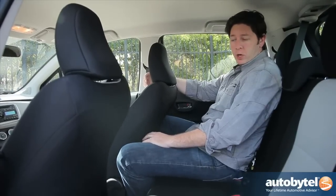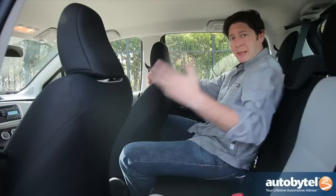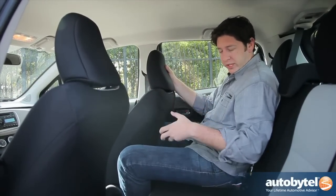Most subcompacts are affordable cars, and the Yaris is no exception. Starting price is in the mid-to-low teens, and they climb to the high teens. What's not afforded, though, is rear seat room.